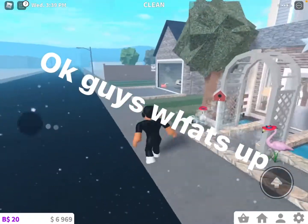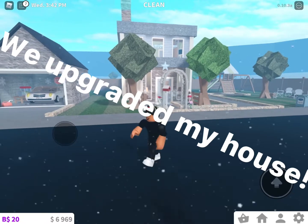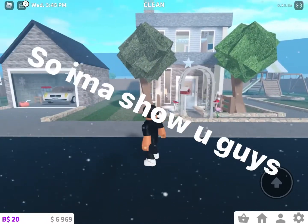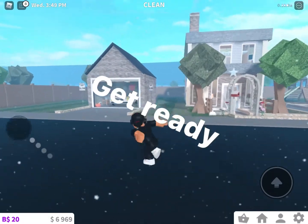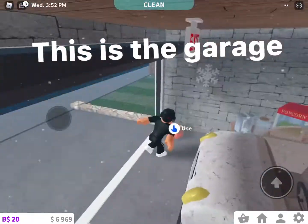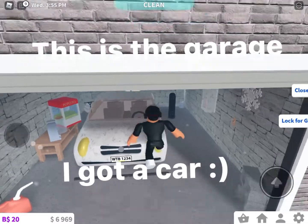Okay guys, what's up! We upgraded my house, mainly the outside, so I'm gonna show you guys — get ready. This is the garage, and I got a car.